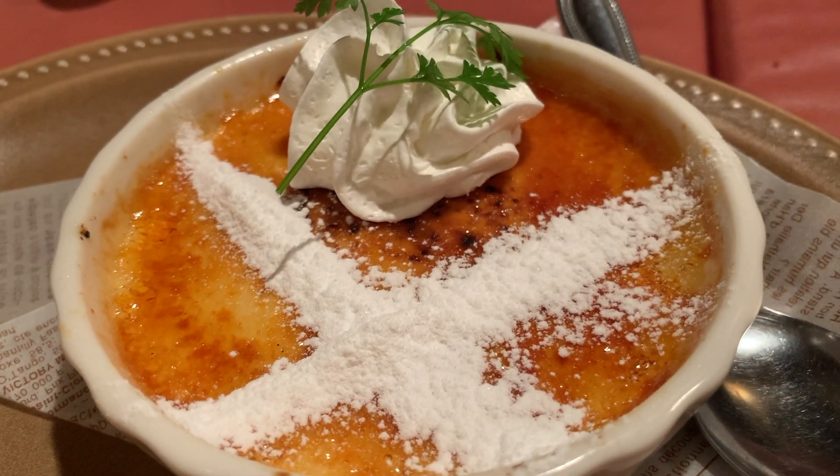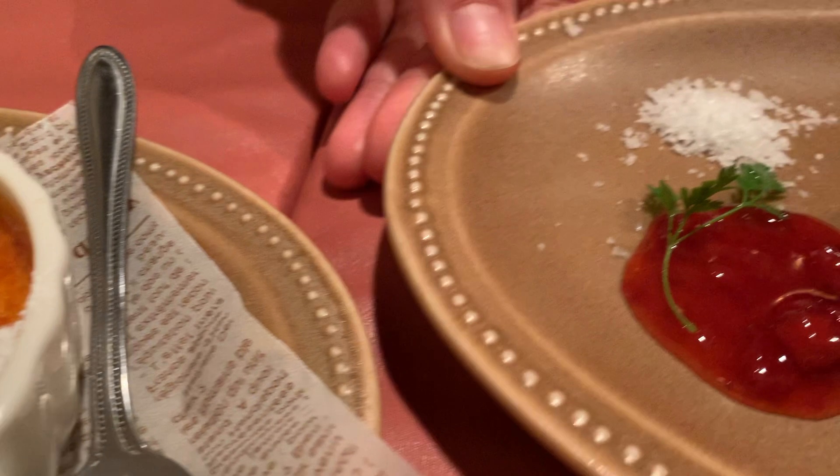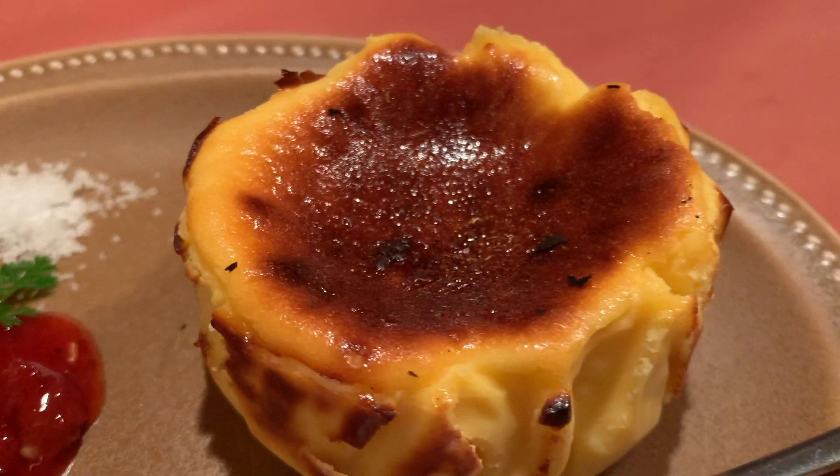We ordered extra desserts which were 350 yen, around 3 US dollars — crème brûlée and also, finally something Spanish, the burnt Basque cheesecake, which was super yummy.